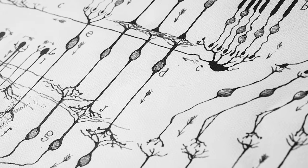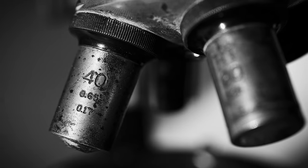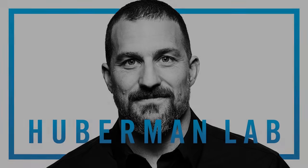Welcome to the Huberman Lab Podcast, where we discuss science and science-based tools for everyday life. I'm Andrew Huberman, and I'm a professor of neurobiology and ophthalmology at Stanford School of Medicine.